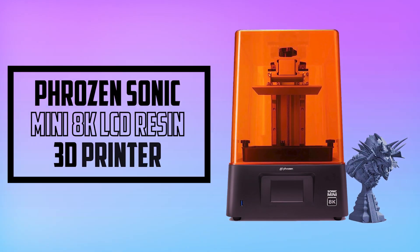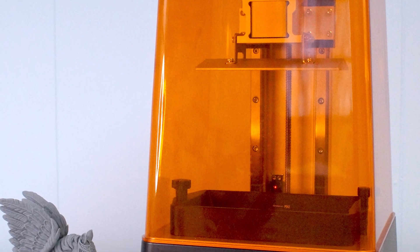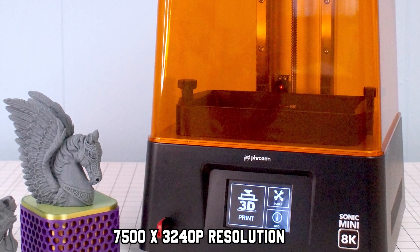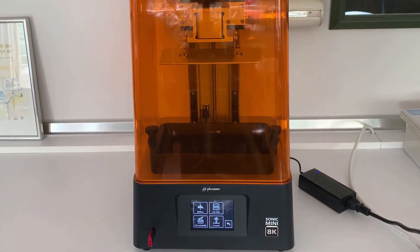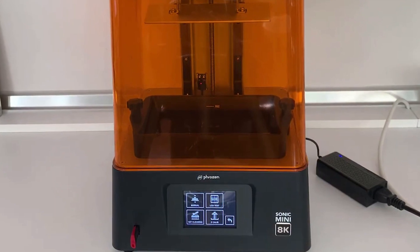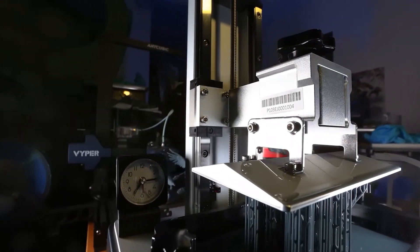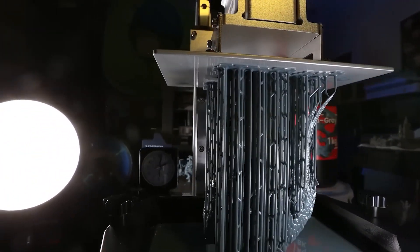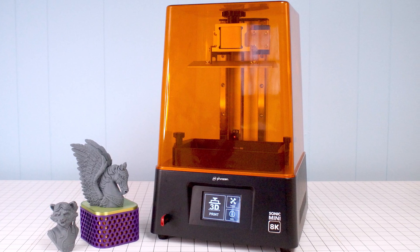At number 4, it's the Phrozen Sonic Mini 8K LCD Resin 3D Printer. The Phrozen Sonic Mini 8K is a mini-beast of a printer, offering 8K detail with 7500x3240p resolution. This high resolution yields some crazy intricate designs, and if you're really into super-detailed figurines, we can recommend no better 3D printer than this. We highly recommend using Phrozen's 8K Resin, which yields spectacular detail and print quality. It comes pre-built, and you can use it almost immediately right out of the box.